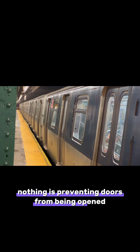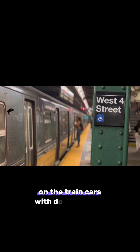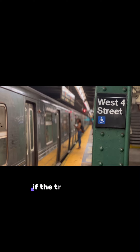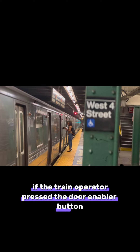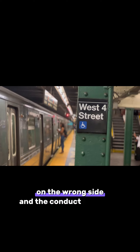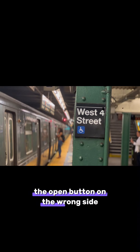That being said, nothing is preventing doors from being opened on the wrong side when the train is stopped. On the train cars with door enablers, if the train operator pressed the door enabler button on the wrong side, and the conductor presses the open button on the wrong side, the wrong side doors will open.